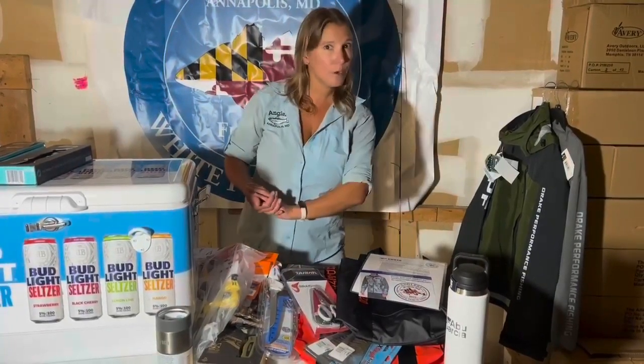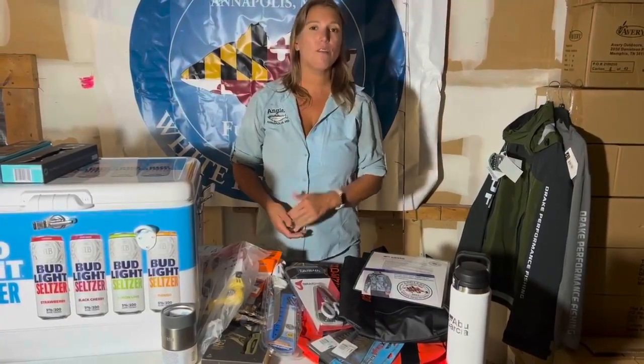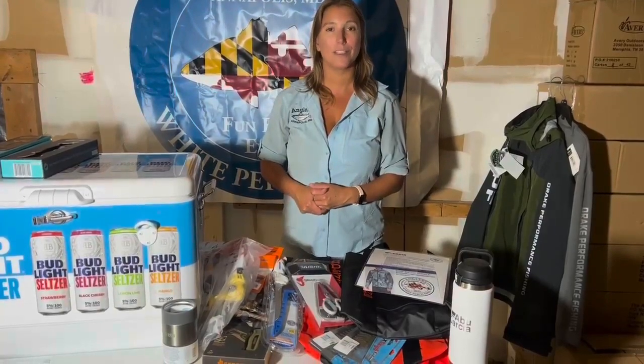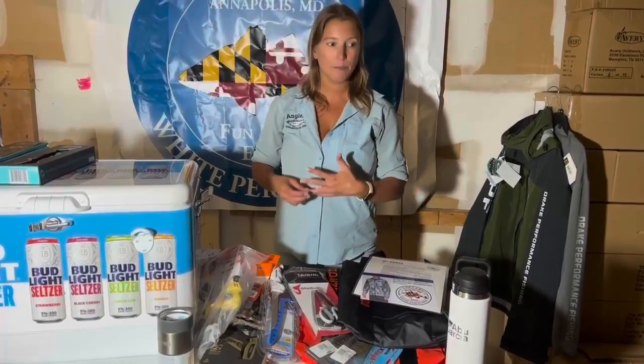So there are seven prize packages: adult first, second, and third; kids first, second, and third; and longest fish. Everything's listed out on our website if you wanted to take a look, but I wanted to show you guys some of the awesome stuff that you're going to be getting in these prize packages.